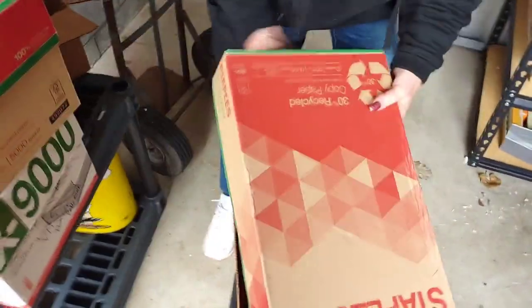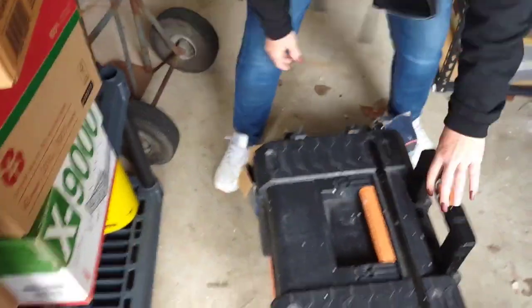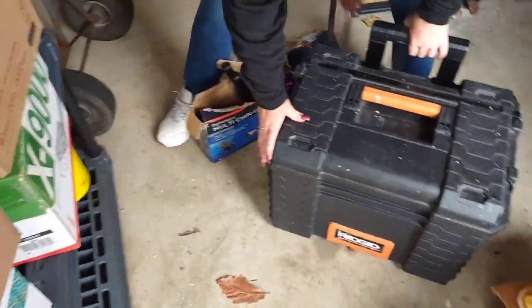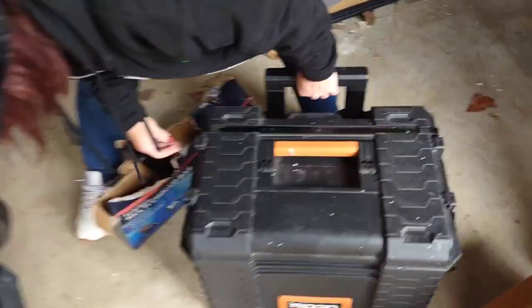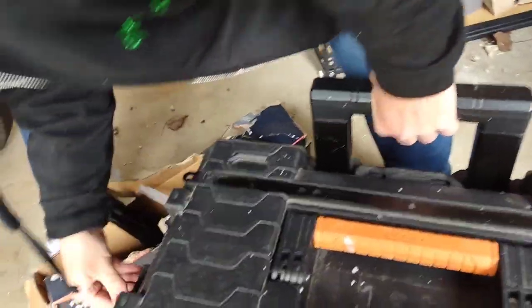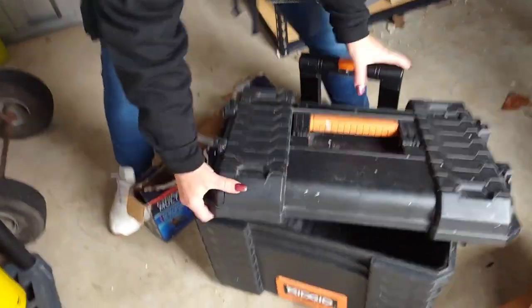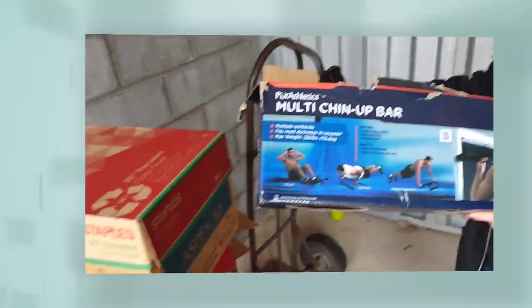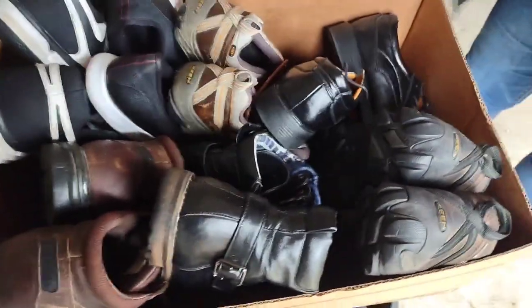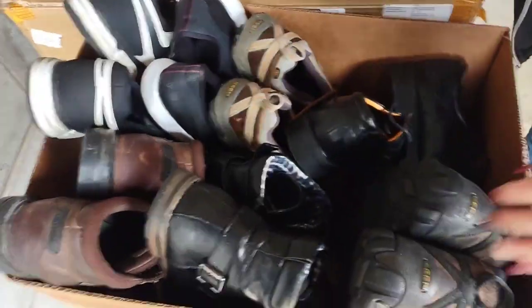We've got a toolbox here — let me open this. It's empty, guys. But that's cool. And then we have some sort of china box off the shelf. Look here — we've got a Browns coat, a very nice old Browns coat.